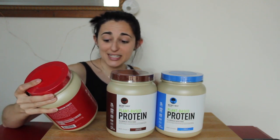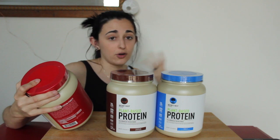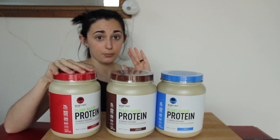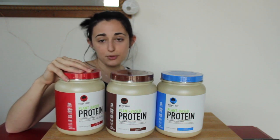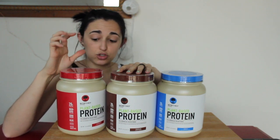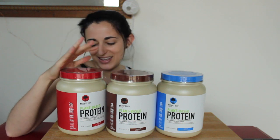They came out with a plant-based protein which is a pea and brown rice protein powder, so it gives you your full omegas and everything. It looks like a simple pre- or post-workout protein — nothing like a greens blend, super simple. We've got vanilla, chocolate, and strawberry. Always excited for strawberry.